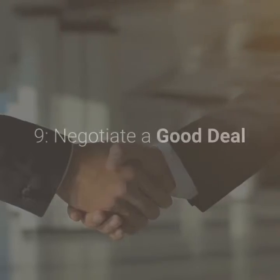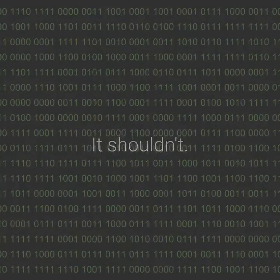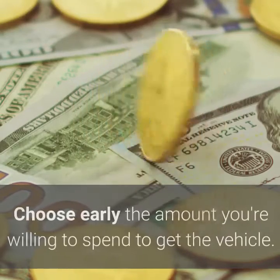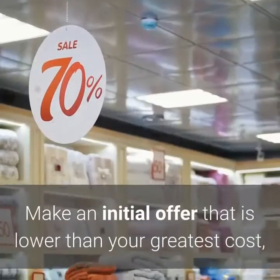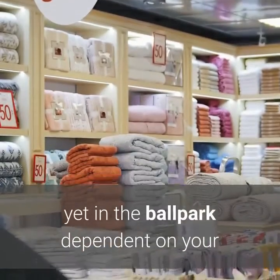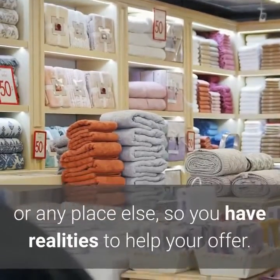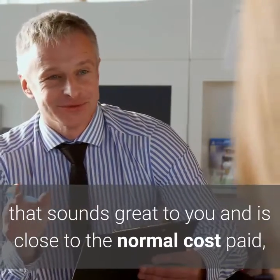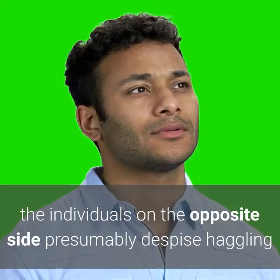Step 9: Negotiate a good deal. Does talking numbers fill you with fear? It shouldn't. Negotiating doesn't have to be a drawn-out, awful experience. If you are reasonable and have a plan, odds are you can make an arrangement quickly and without any problem. Decide early the most you're willing to spend, but don't start with this number in your conversation. Make an initial offer that is lower than your maximum price, yet in the ballpark based on your average cost paid research from step 3. Explain that you've done your research on Edmunds so you have facts to support your offer. If you and the vendor arrive at a price that sounds good to you and is close to the average cost paid, you're probably in good shape. Remember, the people on the other side probably dislike haggling too, regardless of whether it's their job.